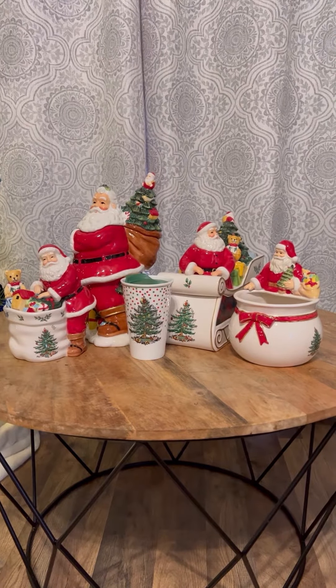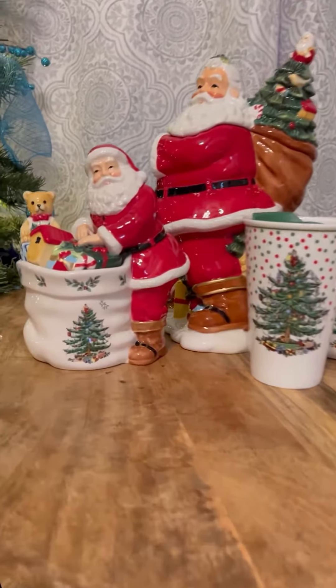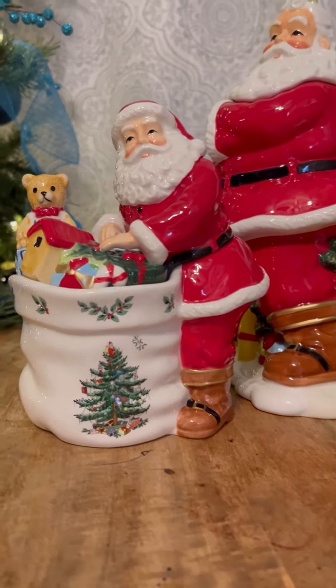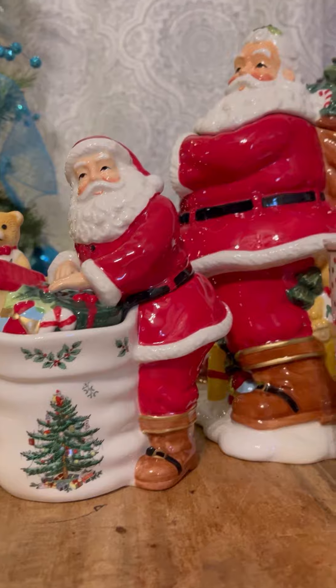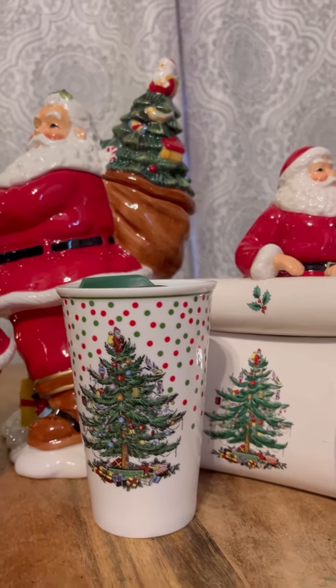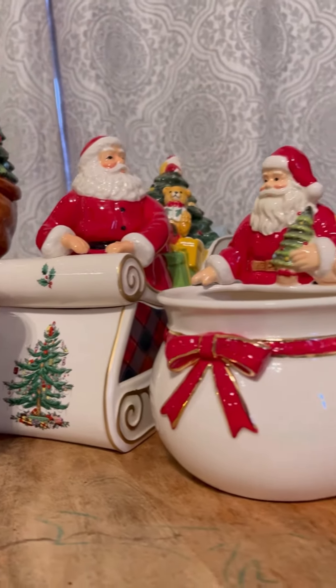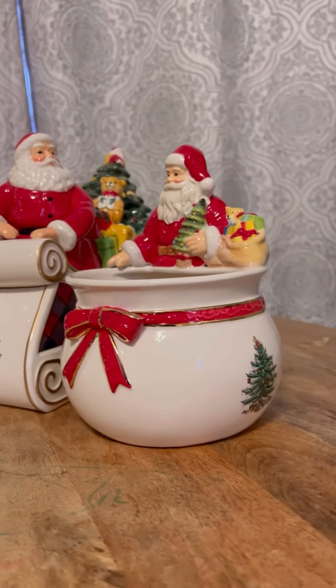Hi guys, welcome to my channel. I will share my Christmas cookie and candy jars from Spode. You need to see these beautiful meat jars — they're perfect for your friends, family, co-workers, or to keep as your collection. For those who really want to know how big the jars are and the detail on them, watch to the end.